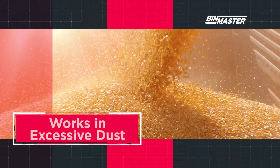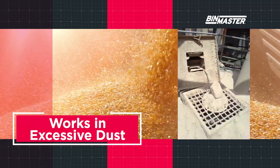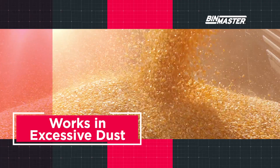Materials such as flour, sand, cement, resin powders, and gypsum generate excess dust inside a silo. A 3D level scanner is immune to dust, detecting only the material surface.